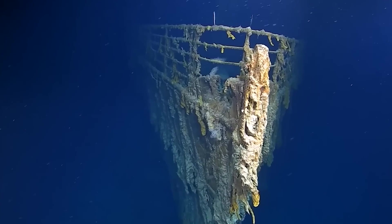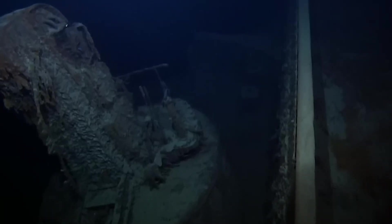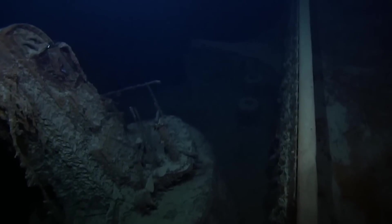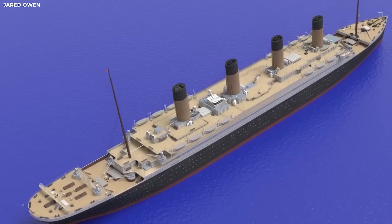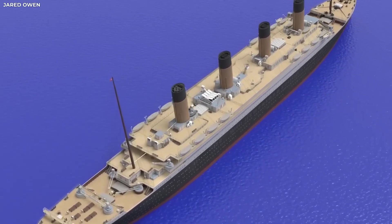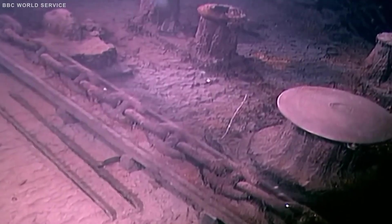For decades it was believed the ship split neatly into two major sections as it sank. But the new interior mapping tells a different story — one that's far more chaotic and violent. Footage from deep within the stern shows massive internal ruptures and twisted beams, evidence that the ship was torn apart with unimaginable force.